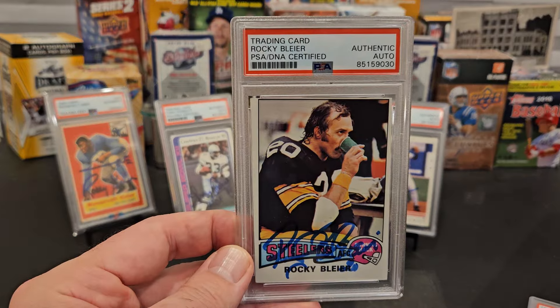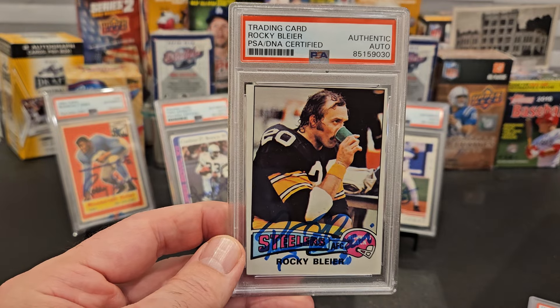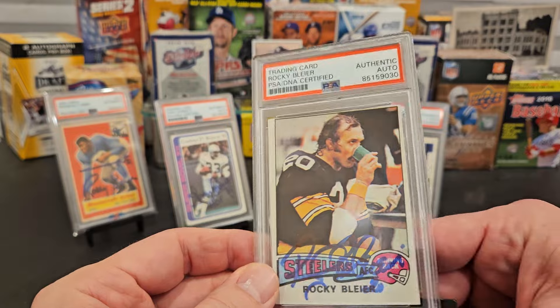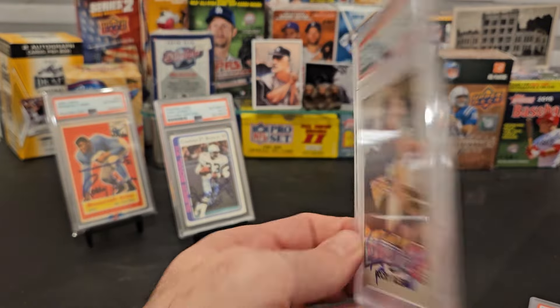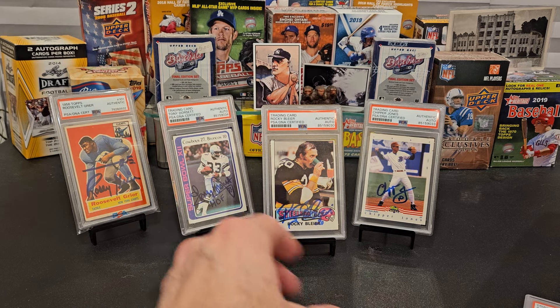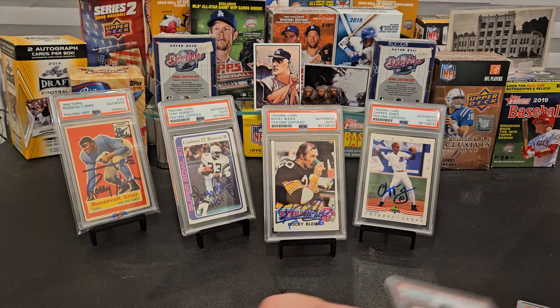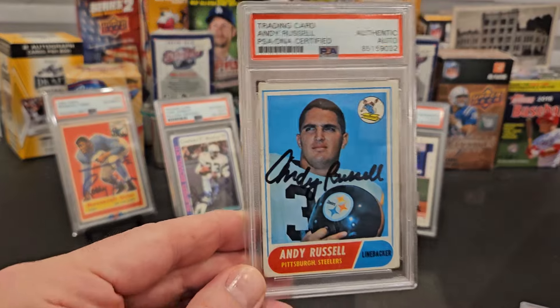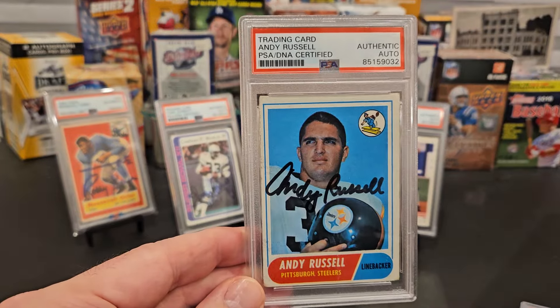Speaking of rookie years, here's a 1976 Topps Rocky Blier, signed in blue — got this TTM not too long ago. Beautiful 1975 Topps next, which is chock full of rookie cards. It's such an unheralded set but chock full of rookies, that's for sure.